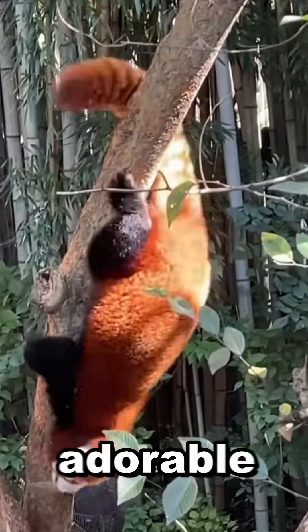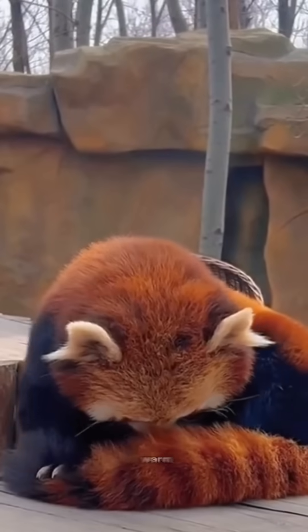Their bushy tail isn't just adorable — it's also like a built-in balance beam when they're climbing trees. Plus they use it to stay warm while they sleep.